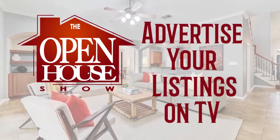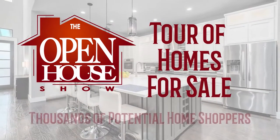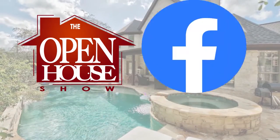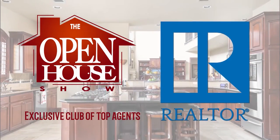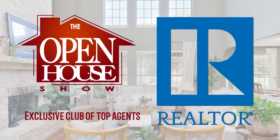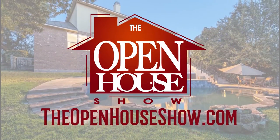Is your realtor doing everything possible to sell your home quickly? Ask your agent to feature your home on The Open House Show. Let's host a virtual open house for tens of thousands of potential home shoppers. Your professional home tour will also be uploaded to Facebook, Instagram, and Twitter. Agents who advertise on The Open House Show are among the top real estate professionals in the Austin area and are committed to selling your home as quickly as possible. The Open House Show — let's sell it!